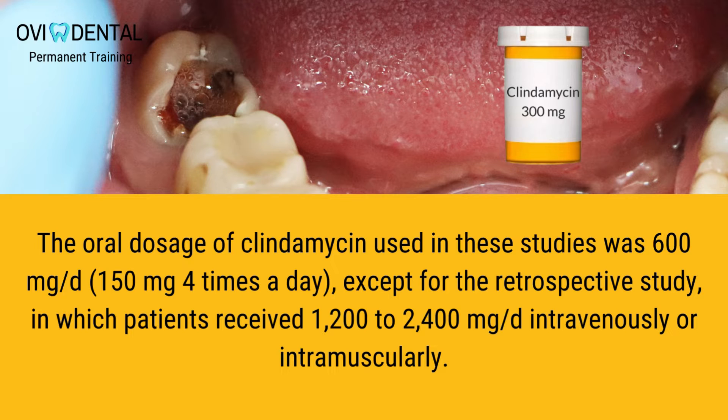The oral dosage of clindamycin used in these studies was 600 mg/day (150 mg four times a day), except for the retrospective study, in which patients received 1,200 to 2,400 mg/day intravenously or intramuscularly.